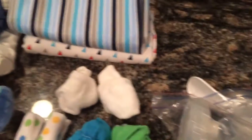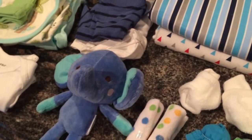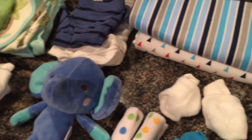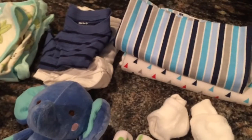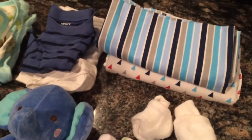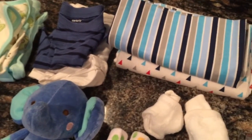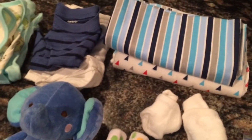That's everything going in his diaper bag. Reminder, this is for a newborn — I don't think I over-packed or under-packed, I have everything. Thank you for watching! If you liked it give it a like, comment below with any questions, and if you haven't already please subscribe. Have a beautiful day!